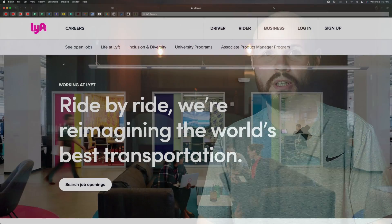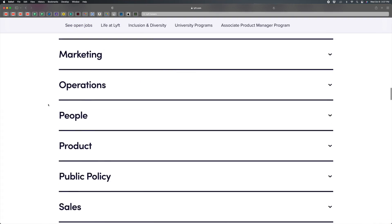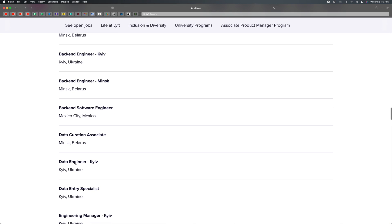What I mean by going through the front door is going to a website, clicking on careers, clicking on jobs, and applying and submitting your resume that way. And I think that's how most software developers apply for jobs.